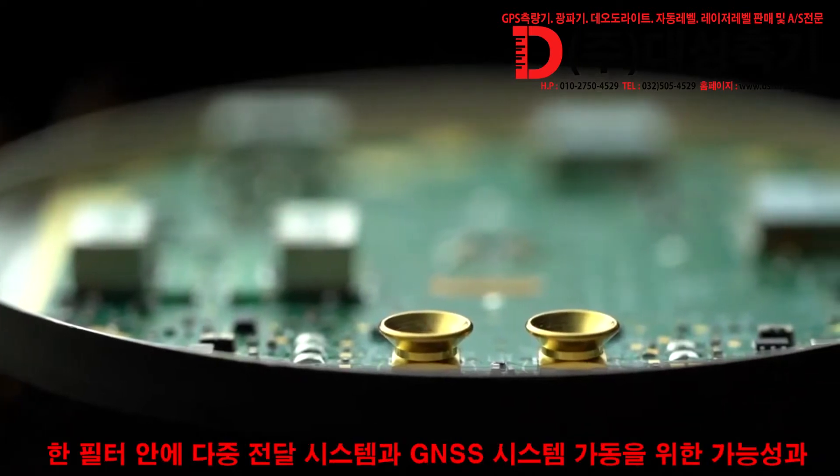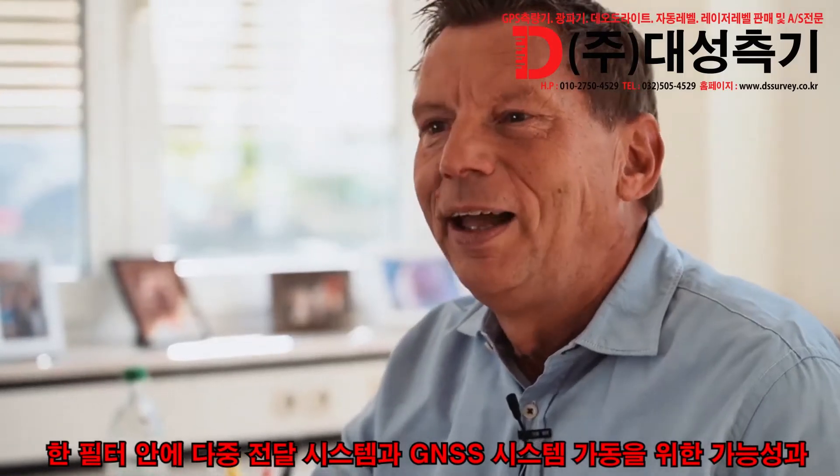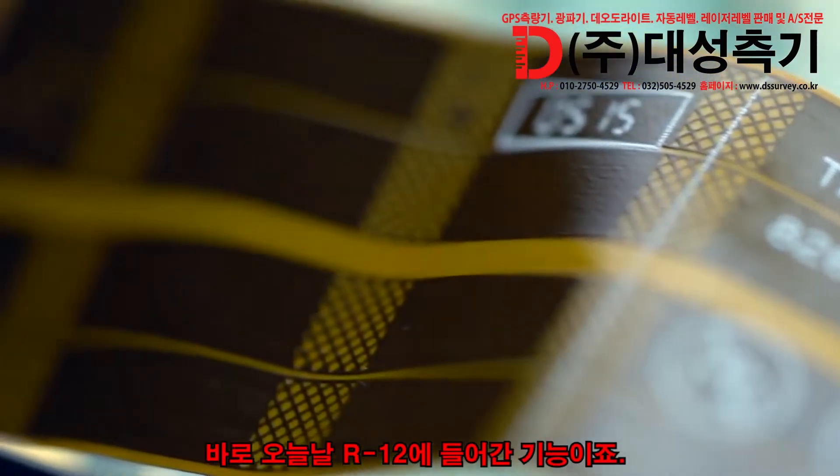The new CPU power and the possibility to process multiple carriers and multiple GNSS systems in one big filter has actually led to the positioning engine which we have today in the R12.